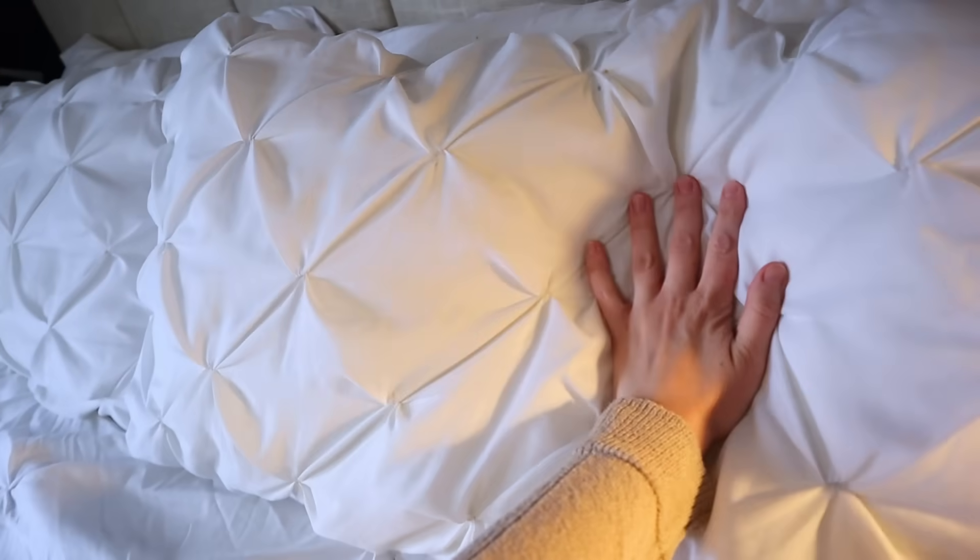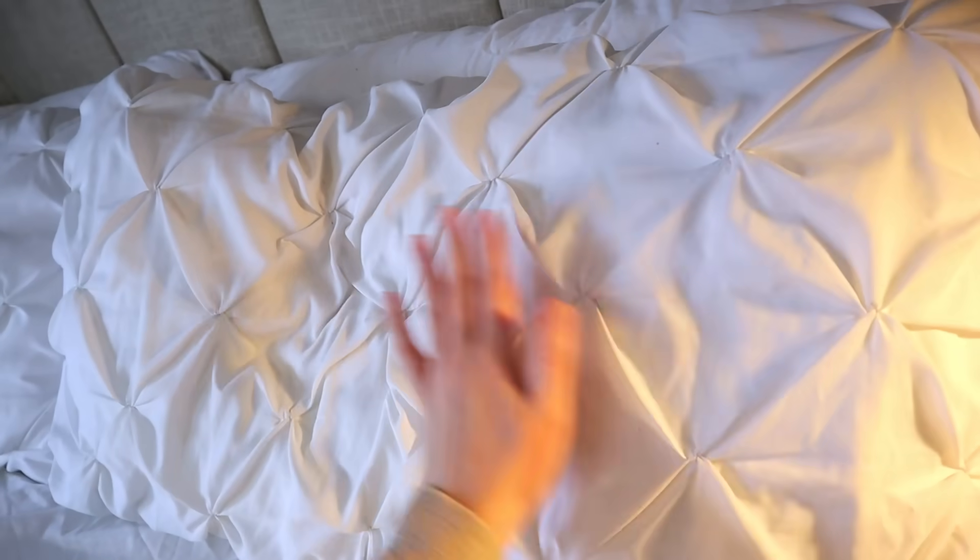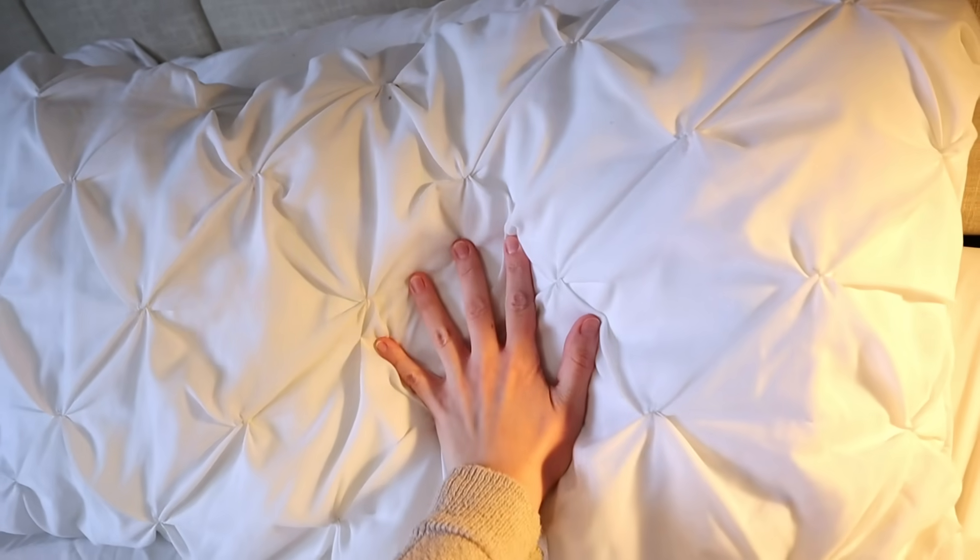Soft, cloud-like pillows aren't for everyone. Depending on your needs and how you sleep, a firm pillow may be a better fit for you, so just do your research on what would be best for you.